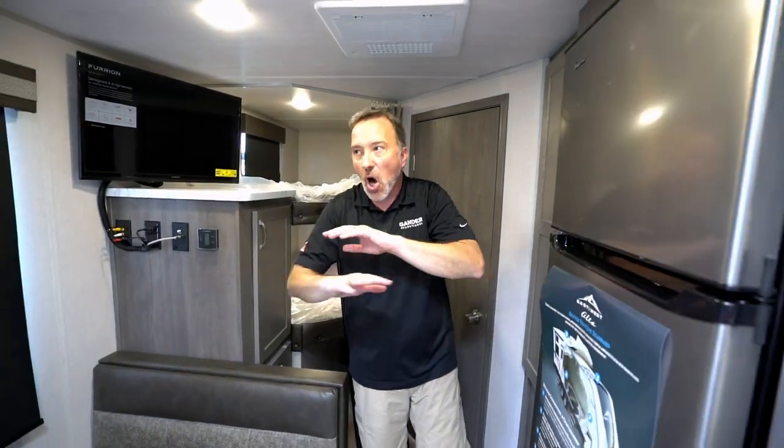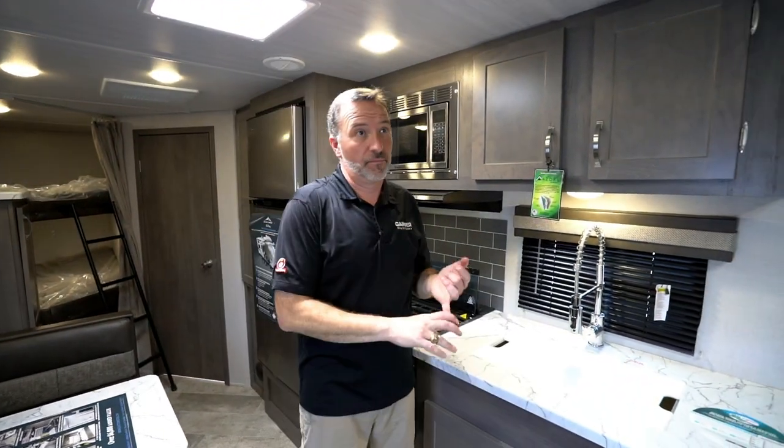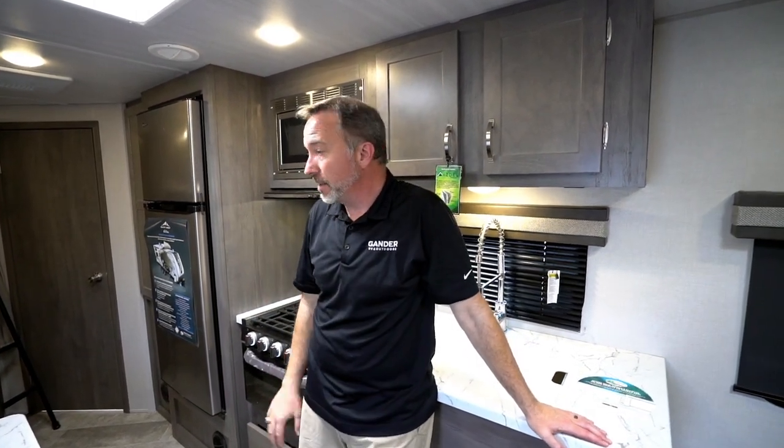The best thing about this unit is that it doesn't have a slide — all this space and all this luxury without a slide. I love the seamless countertops, the light airy color scheme, the strong furnace, the strong air conditioner, and the plenty of space for a family that wants to get out and travel. That's the inside of the 2100 MBH from East to West Alta — let's go take a look at the outside.